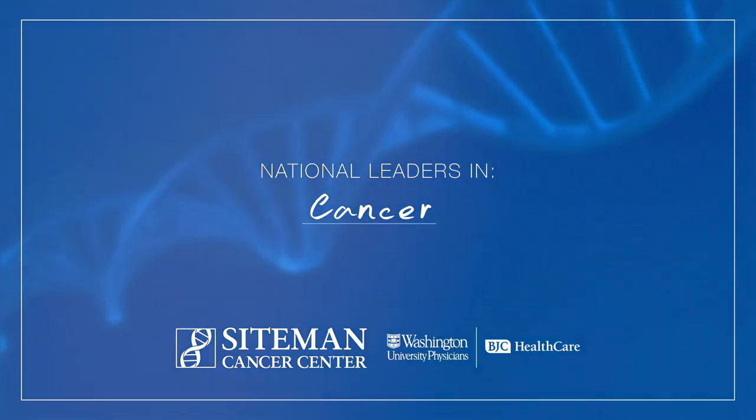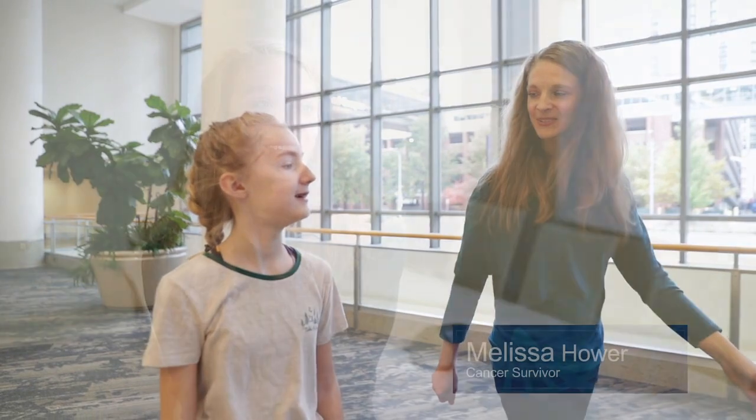About a year after my daughter was born, I found out that I had breast cancer. I thought that we got it all taken care of, and then nine years later found out that for some reason it had traveled to my brain.